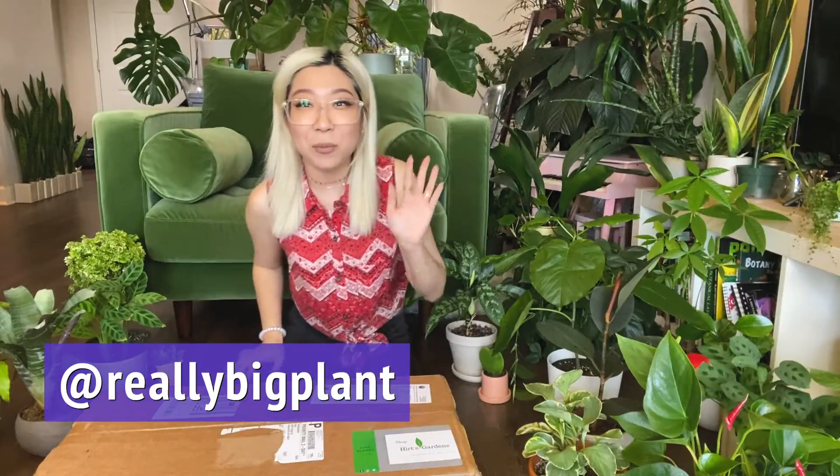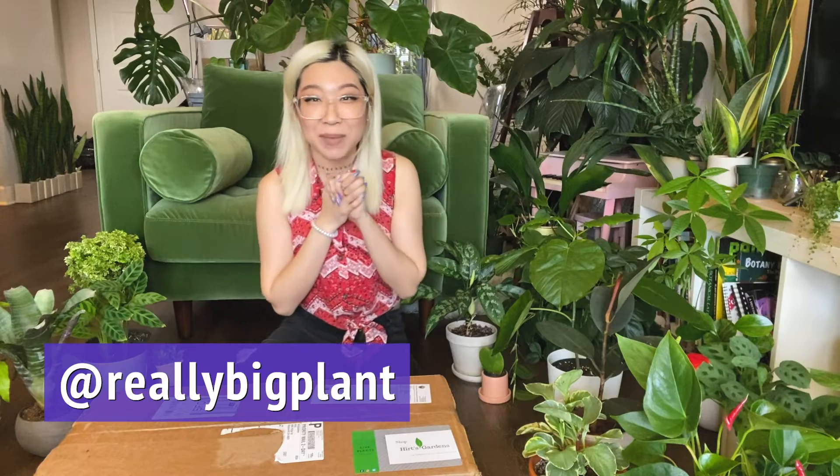Hi everyone, it's Caitlin from Really Big Plant. Thank you so much for joining me for this video. This video is the last video in my unboxing series from my year-long subscription that I have been posting monthly on my channel for the past year.